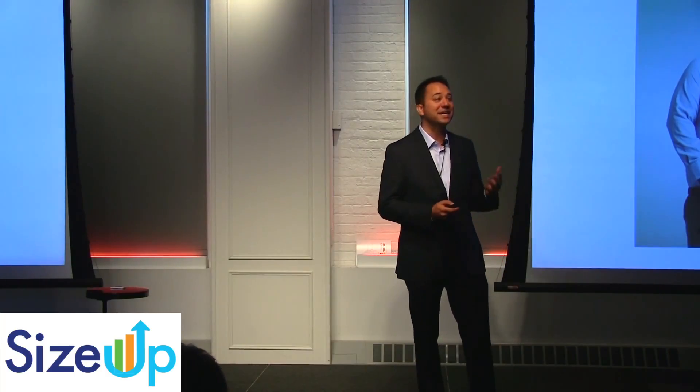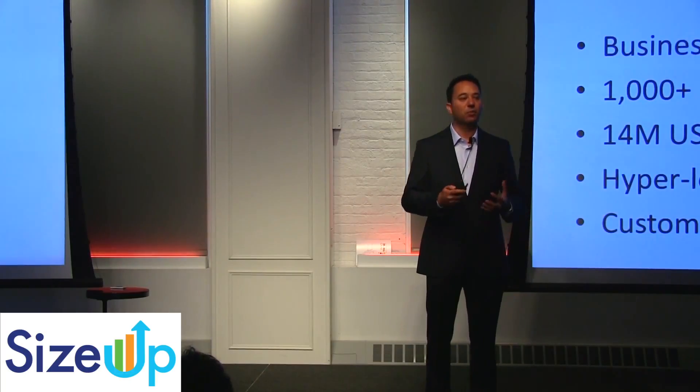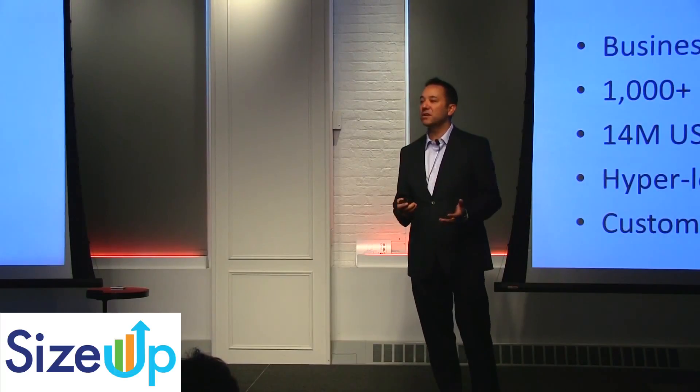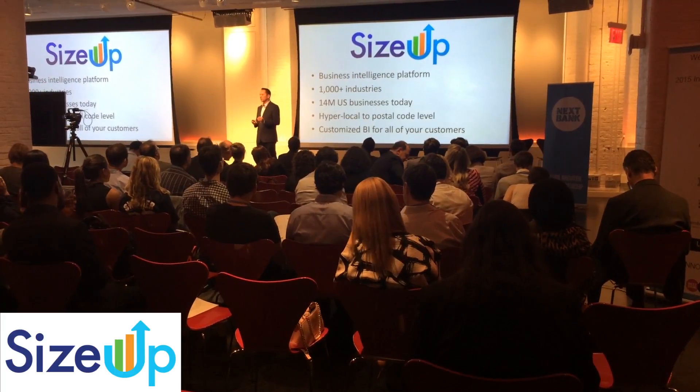SIZEUP takes a very different, data-driven approach. We are a business intelligence platform. We have information on over a thousand industries covering 14 million U.S. businesses today, and our data is hyper-local down to the postal code level.